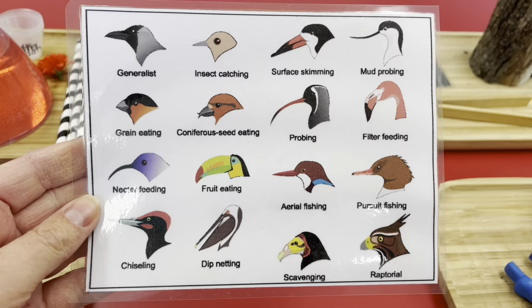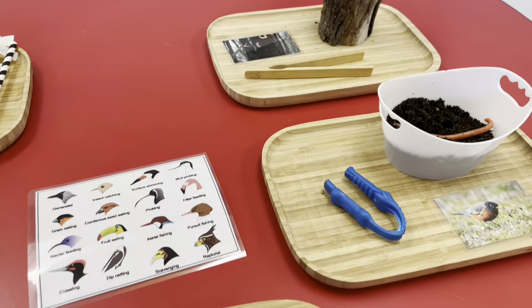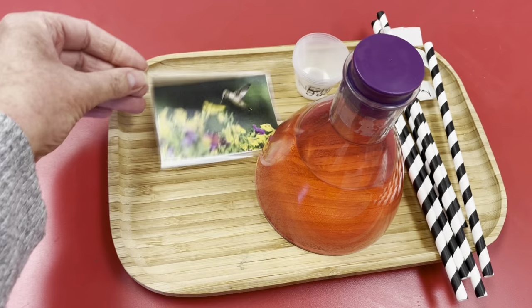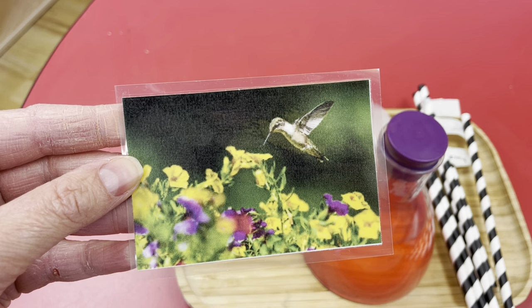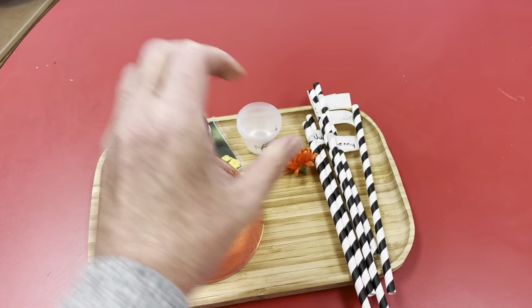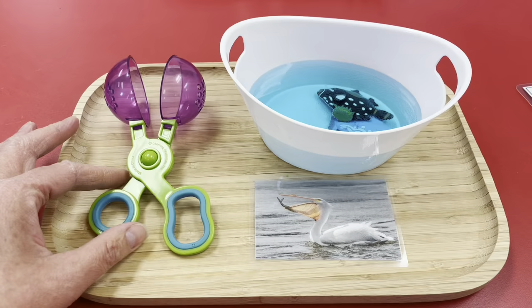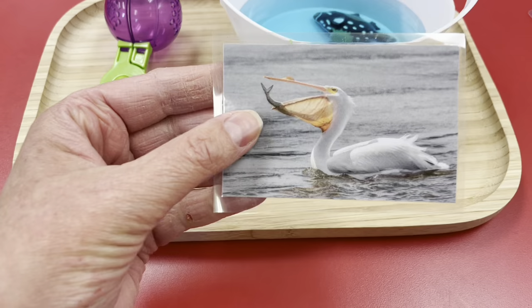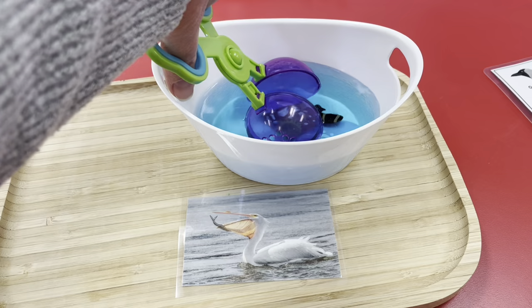I laminated a picture of all the different types of beaks that birds have, and then I put together different trays for the children to do some little science experiments using different types of beaks, using tools that resemble their beak. For example, this one is about the hummingbird - the hummingbird drinks nectar from flowers and its beak is kind of like a straw. So I've prepared little cups with each of the children's names, some hummingbird juice, a little flower, and each child will have their own straw. The next beak we're going to experiment with is the pelican - I have a picture of the pelican eating a fish, and we're going to practice using a pelican beak to catch some fish. I just dyed some water blue and added some fish for this one.